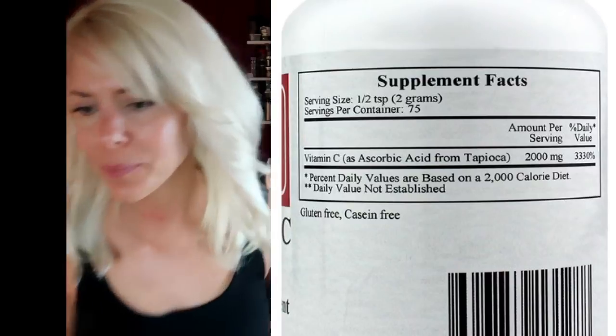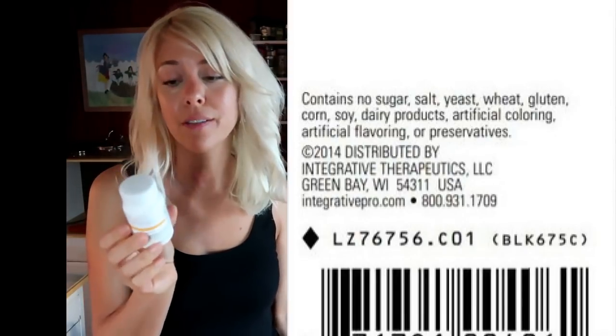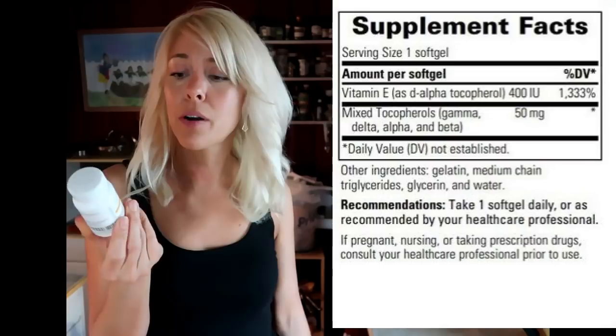Same with the vitamin E — which, by the way, they start with soy but there's no soy in it according to them. I don't react to it, but just so you know. They give you like 1,333% of your RDA. I don't need that much, so I just blend it up with a cup of coconut milk with the vitamin C in there too, and I use that in cold preparations like salad dressings or adding to a room temperature porridge, getting a little bit every day instead of one big whopping dose.